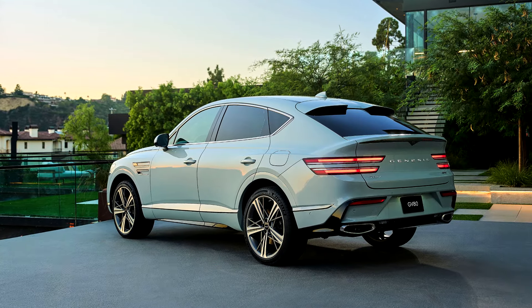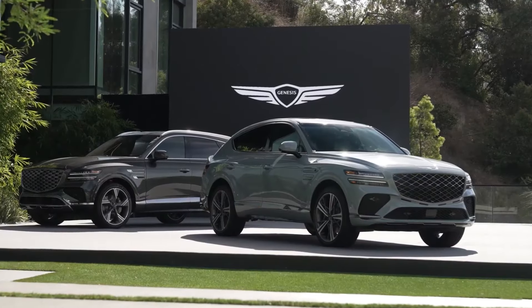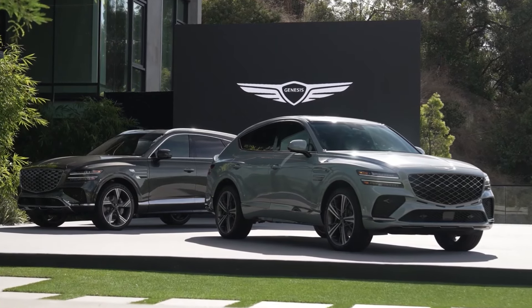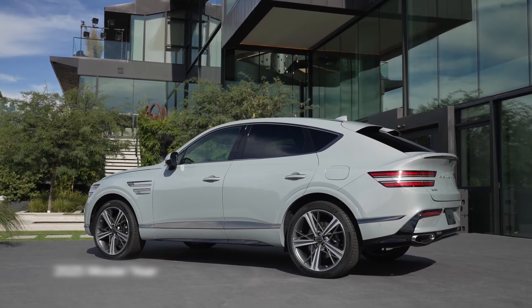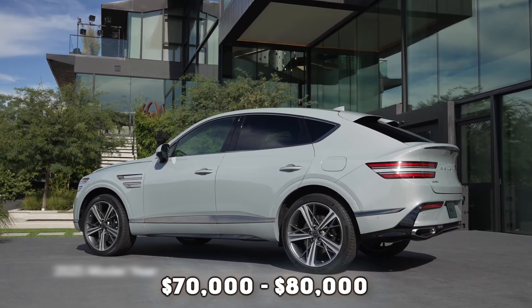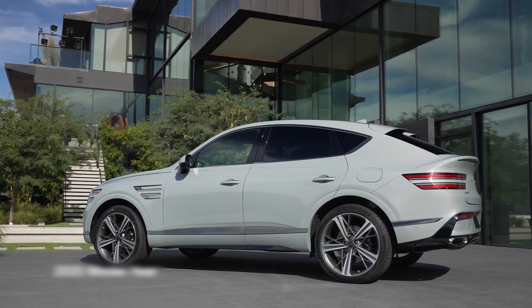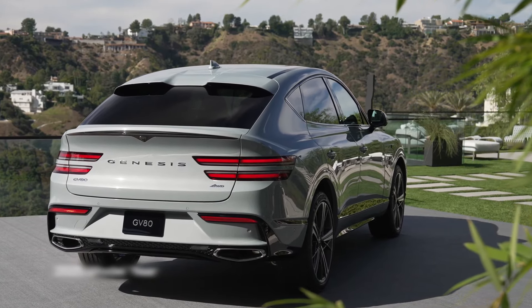Genesis will also introduce another beefed-up variant of the V6 making 409 horsepower, helped by an electric supercharger. All three engines should pair with an 8-speed automatic gearbox and all-wheel drive. The Coupe model will also get a new Sport Plus driving mode for a more engaging ride. Expected to be priced between $70,000 and $80,000 depending on configurations, the GV80 Coupe is set to offer familiar Genesis luxury trim levels, including Advanced and Prestige.